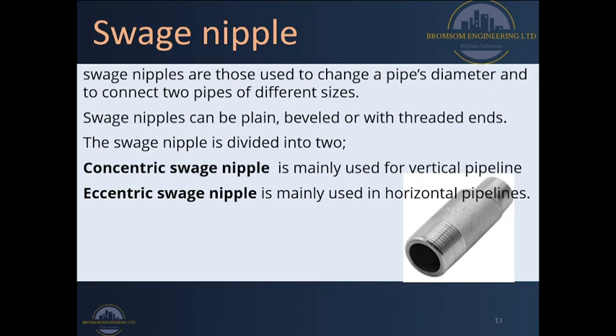Therefore please use the right nipple for your connection. Thank you very much for watching our video. Please subscribe to this channel and press the bell icon so that you will be notified when we release new videos. In the future we are also going to discuss the difference between concentric and eccentric swage nipples and other things we find along the way as we learn together. Thank you very much and may the good Lord bless and keep you.